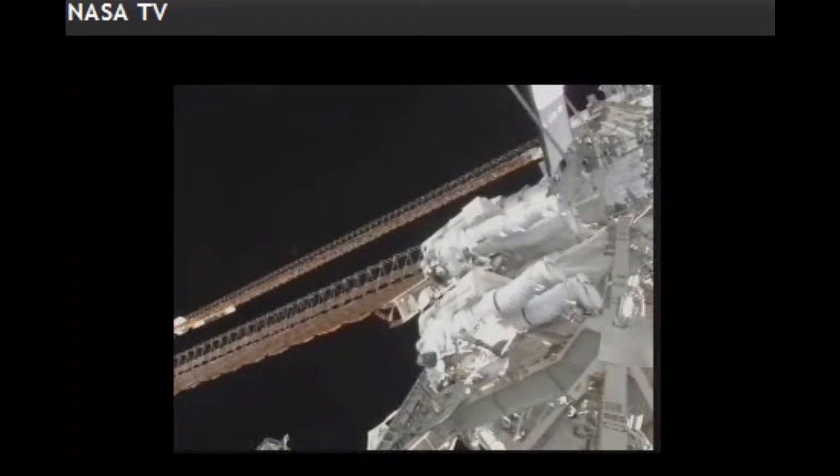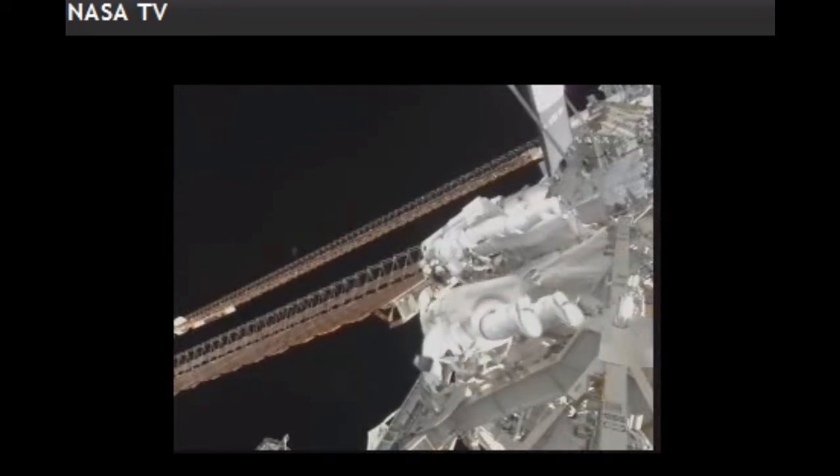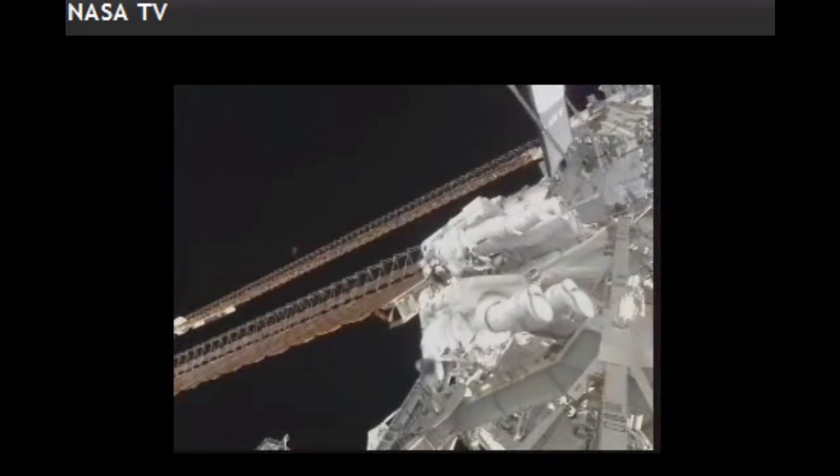Today's first of three planned spacewalks for the STS-129 mission of the International Space Station is now reaching the five-hour mark, as Bobby Satcher and Mike Foreman continue to work on a get-ahead task that was added after they completed all their planned tasks early, having installed a spare S-band antenna sub-assembly.